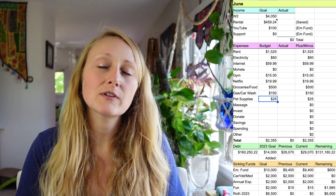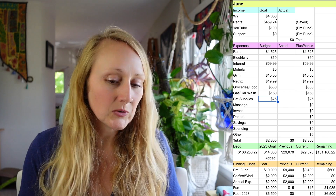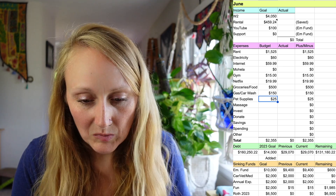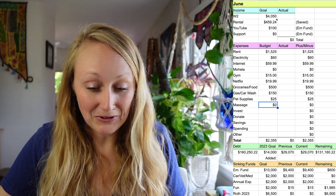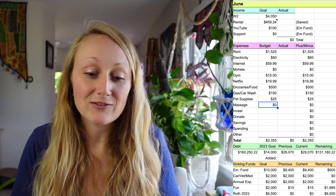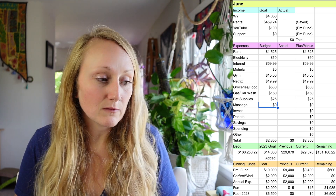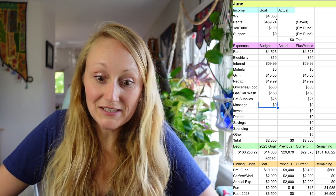I have a groceries and food budget of $500 a month, which yes is kind of a lot for one person, but inflation and I treat myself a little bit. Gas and car wash I budget $150 — I probably should have increased that for June since I'm driving all over the place for concerts this month, but whatever, $150 it is.